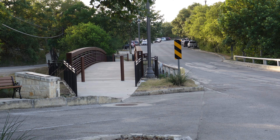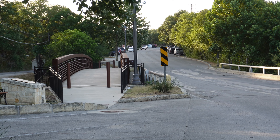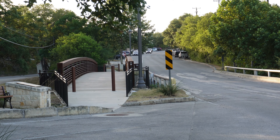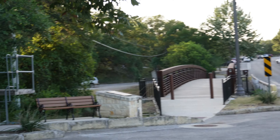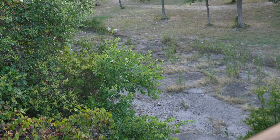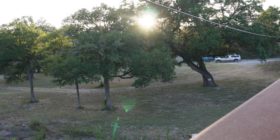We're going to go ahead and head out now because there are a few other places I wanted to show you. Before we get to our next destination, I wanted to mention that Helotus is a paradise for nature lovers. The nearby Government Canyon State Natural Area has rugged trails and striking landscapes. It offers a fantastic opportunity for hiking, biking, and exploring the great outdoors. Visitors can even uncover dinosaur tracks, fascinating rock formations, and remnants of historic military operations within the park.